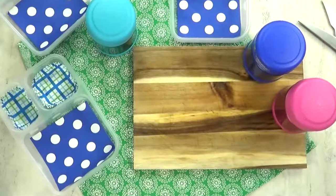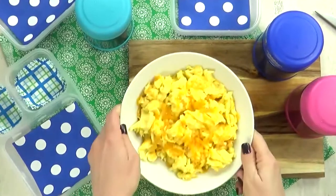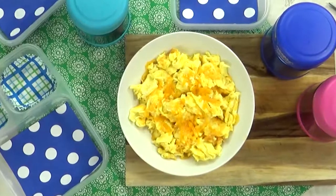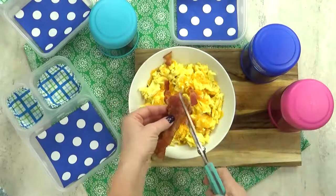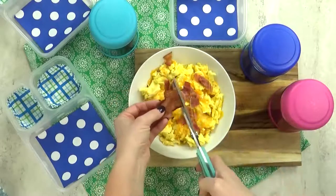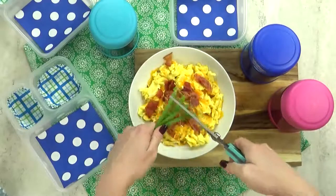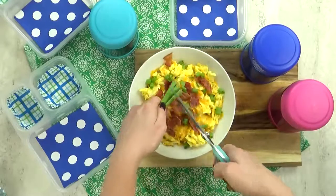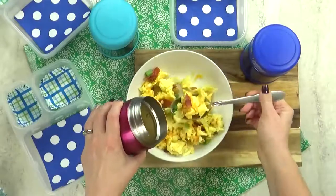Next up we have lunch idea number five, which is going to be breakfast for lunch — we love doing breakfast for lunch. In the thermos today, I'm going to add some ultimate scrambled eggs. I've already added some cheddar cheese and now I'm gonna chop in a little bit of bacon. This is the pre-cooked bacon — I'm such a fan of it, it's a big time saver. I'm gonna chop that right into my eggs, followed by just a little bit of green onion. I love adding green onions to my eggs and I'm hoping my kids will like it too. I'm gonna mix all of that together and then very quickly get it into my thermoses.